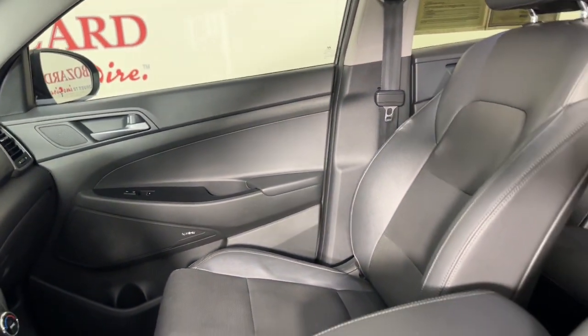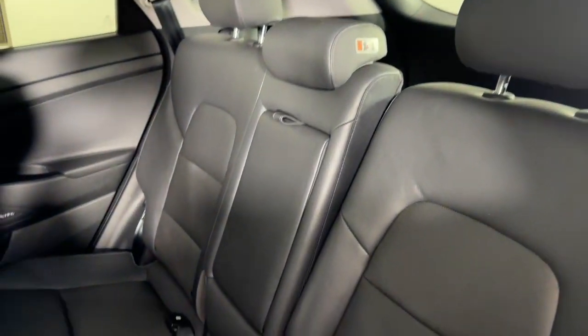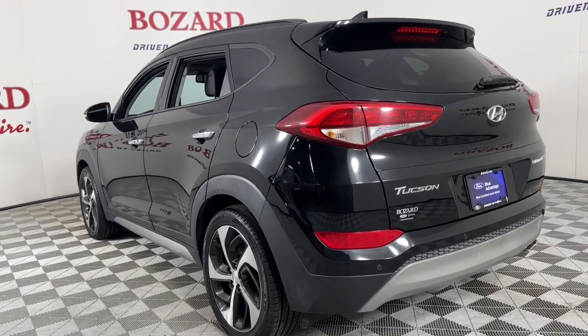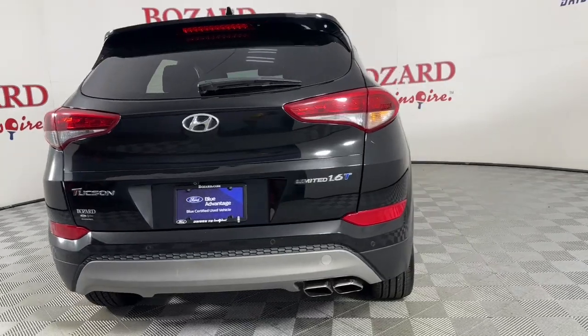These are just some of the great options this vehicle comes with: Apple CarPlay and/or Android Auto, keyless entry, satellite radio, power passenger seat, heated mirrors, power liftgate, fog lamps, steering wheel audio controls, aluminum wheels, and power driver seat.